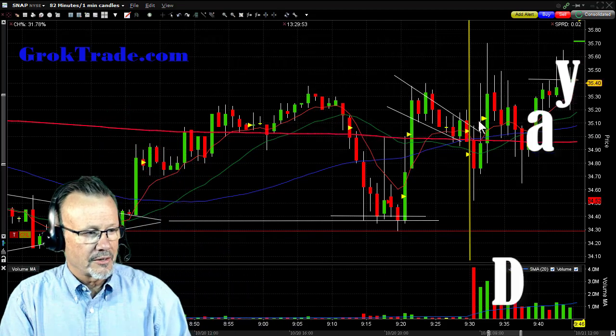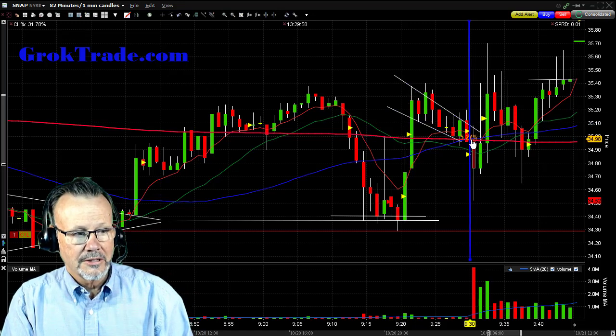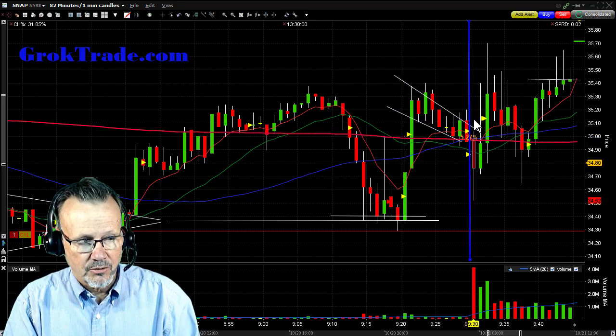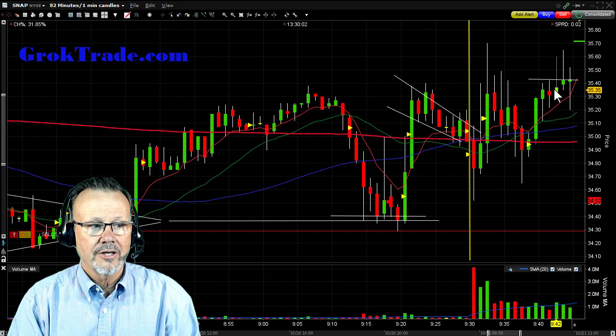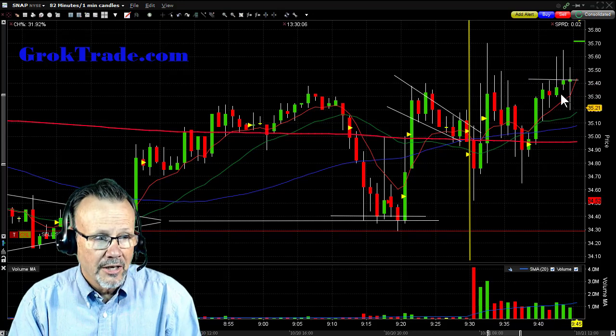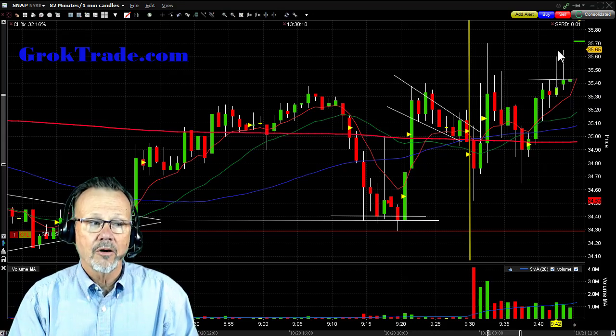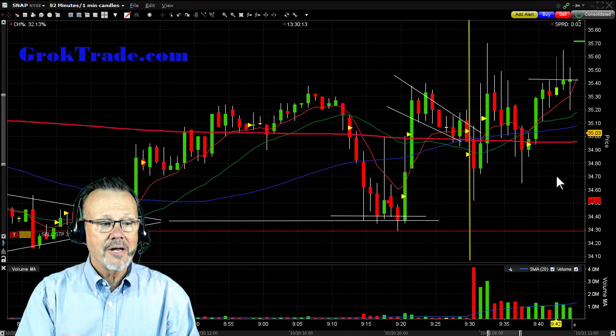Here it was in pre-market — it was rolling around and it was up big due to earnings the night before. It was kind of a whack-a-mole here to begin with, but it was finally starting to settle out in what we call a high base at about the 35.40 area. So I set a trade up above these wicks here and let the trade come to me.